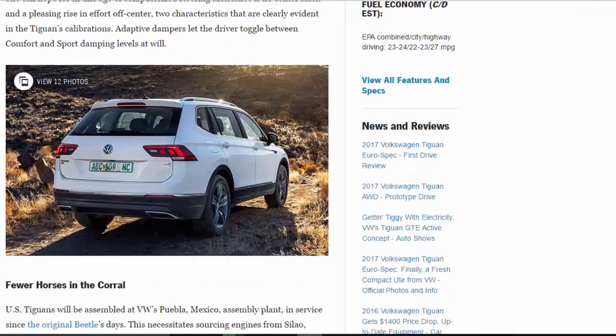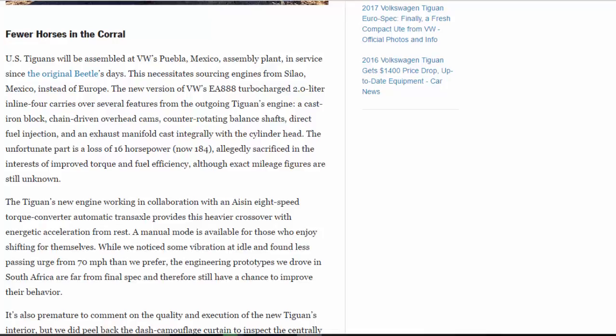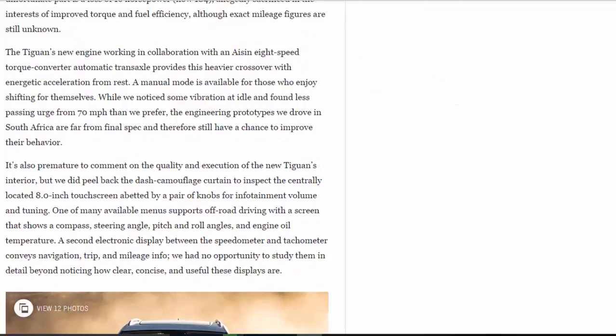US Tiguans will be assembled at VW's Puebla, Mexico assembly plant — in service since the original Beetle days — necessitating sourcing engines from Silao, Mexico instead of Europe. The new version of VW's EA888 turbocharged 2.0-liter inline-four carries over several features from the outgoing Tiguan's engine: a cast iron block, chain-driven overhead cams, counter-rotating balance shafts, direct fuel injection, and an exhaust manifold cast integrally with the cylinder head. The unfortunate part is a loss of 16 horsepower, now 184, allegedly sacrificed in the interests of improved torque and fuel efficiency. The new engine, working with an Aisin 8-speed torque converter automatic transaxle, provides this heavier crossover with energetic acceleration from rest. A manual mode is available for those who enjoy shifting for themselves.